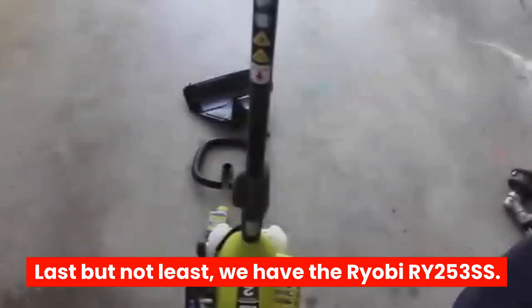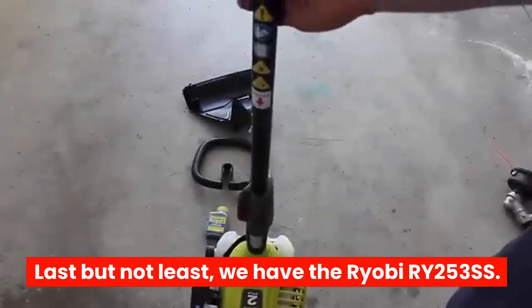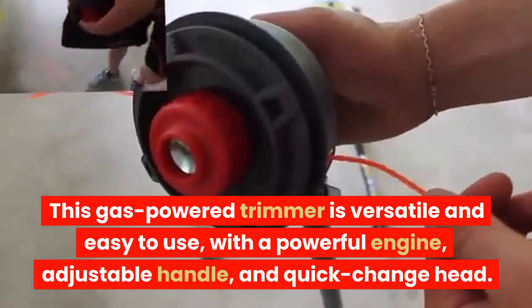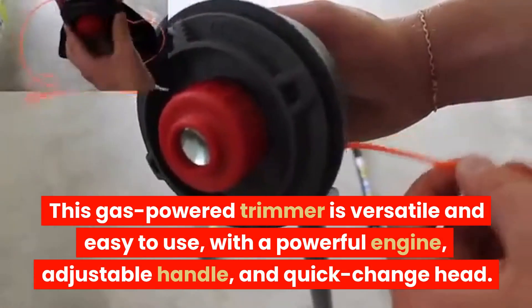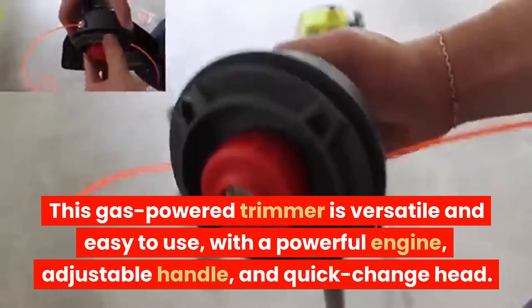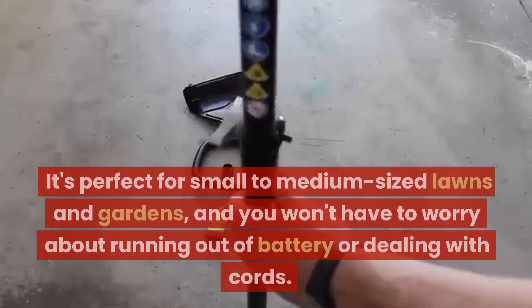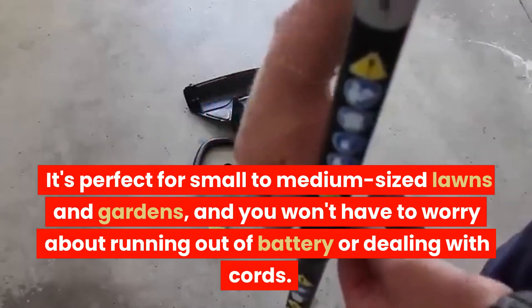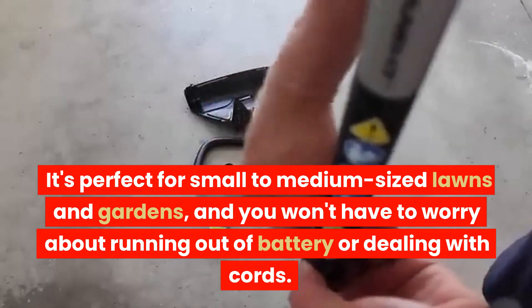Last but not least, we have the Ryobi RY253SS. This gas-powered trimmer is versatile and easy to use, with a powerful engine, adjustable handle, and quick-change head. It's perfect for small to medium-sized lawns and gardens, and you won't have to worry about running out of battery or dealing with cords.